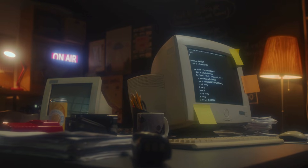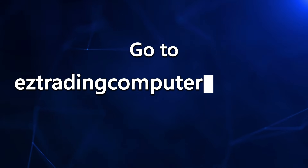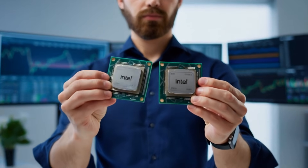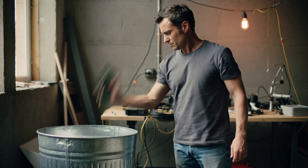And if you want to test any processor — yours, the one you're thinking about buying, or some random chip from 15 years ago — go to easytradingcomputers.net/CPU. Follow the instructions on that page and you can pull the benchmark scores for basically every processor made in the last two decades. Compare them, evaluate them, and instantly know if your chip is strong enough for real-time trading or if it belongs in the garbage.